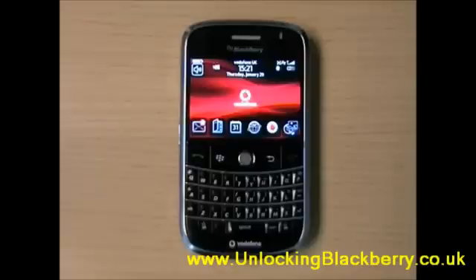So here we are, we're going to unlock a BlackBerry Bold today. Now this is the same process for every BlackBerry across the Vodafone range, but please bear in mind that the BlackBerry Storm is network locked to Vodafone.